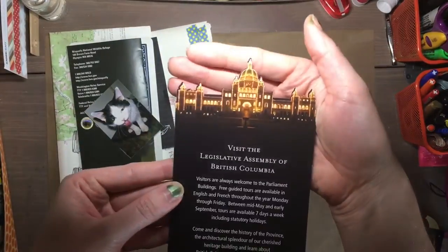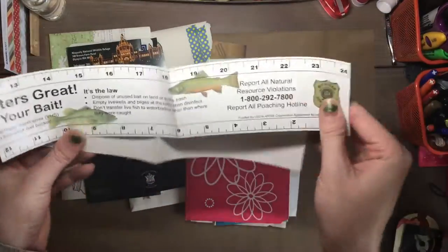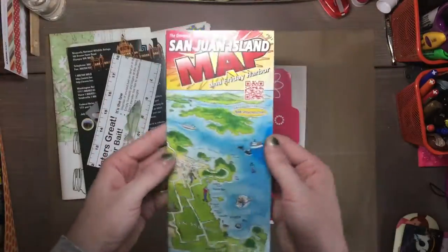It was a fun swap. I sent an envelope very similar, just packed full of stuff, and I hope my partner appreciated that. And this is a cool little map — San Juan Island. I've never been there, but I love these little tourist maps. I think they're so cute.